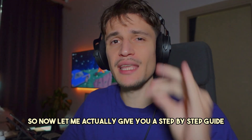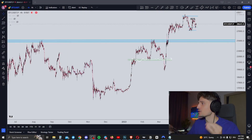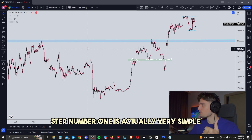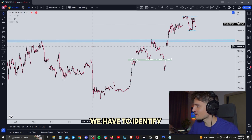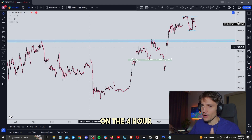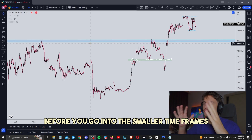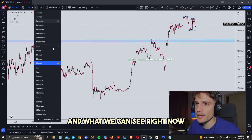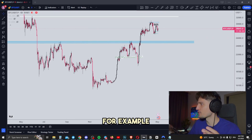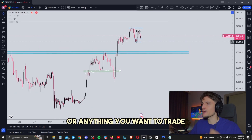Now let me give you a step-by-step guide on how I would actually start to trade as a beginner trader. We are looking right now at a four-hour time frame on the Bitcoin chart. Step number one is very simple: we have to identify the overall trend on the four-hour time frame and on the daily time frame, because you always want to identify the trend on the bigger time frame before going into smaller time frames. Let's go into the daily time frame. You can also use this strategy with any other altcoin or anything you want to trade.